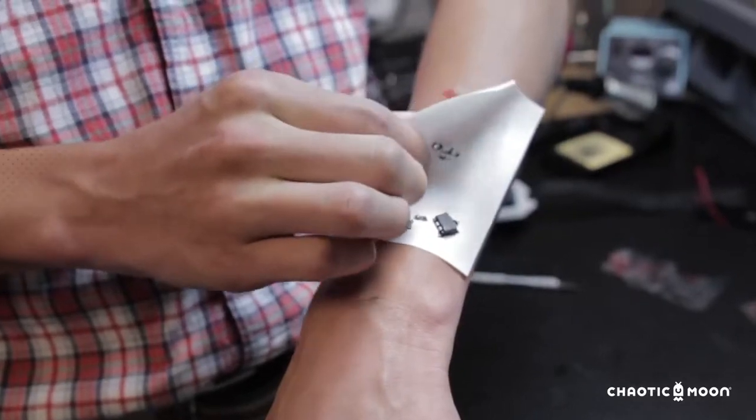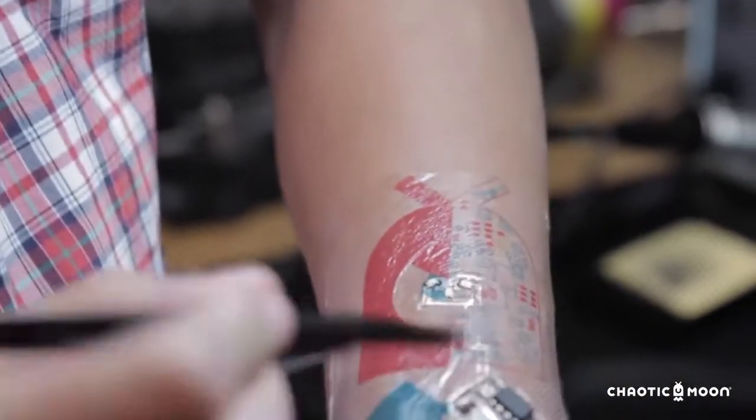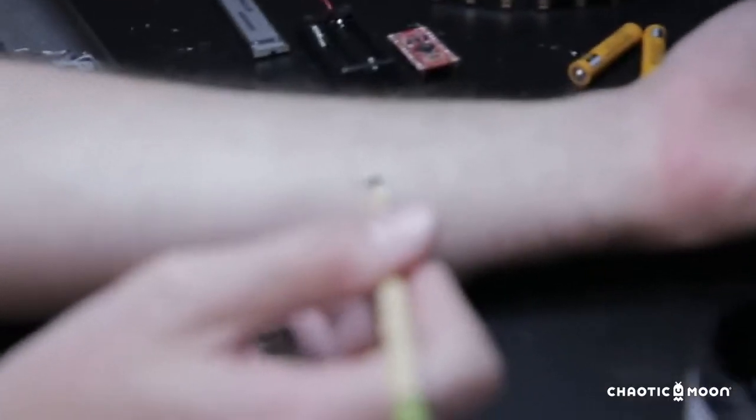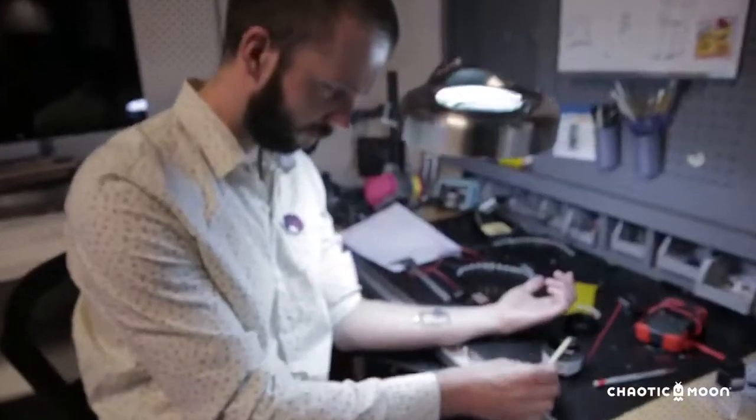The great thing about this idea is that it not only serves a really awesome purpose, but it can also be really aesthetically fun. Tech Tats are something our team at Chaotic Moon is very passionate about. We're excited for the public to see what we've been creating and to really change the industry of technology with something like the temporary tattoo.